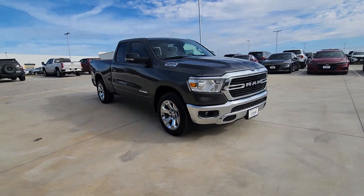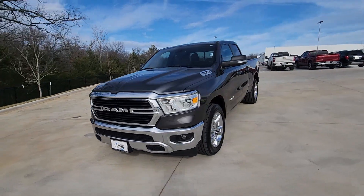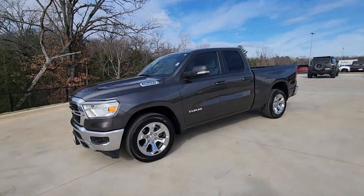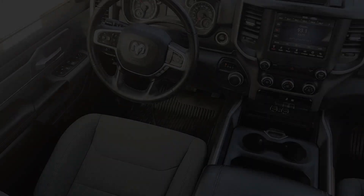Keyless entry, fog lamps, remote engine start, heated mirrors, backup camera, aluminum wheels, Bluetooth connection, alarm, electronic stability control, steering wheel audio controls.